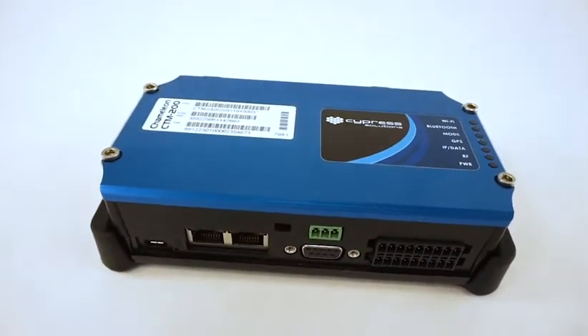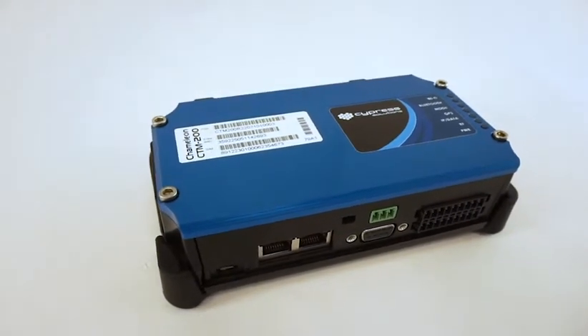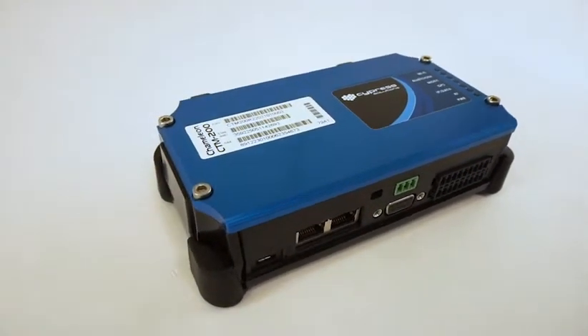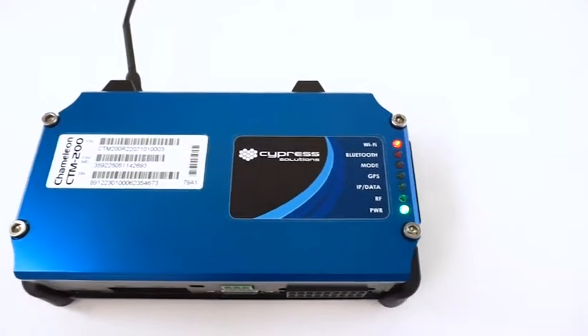It provides an always-on, always-connected solution. The custom applications running on the modem provide a range of features for mobile application tracking and fixed-site communications.